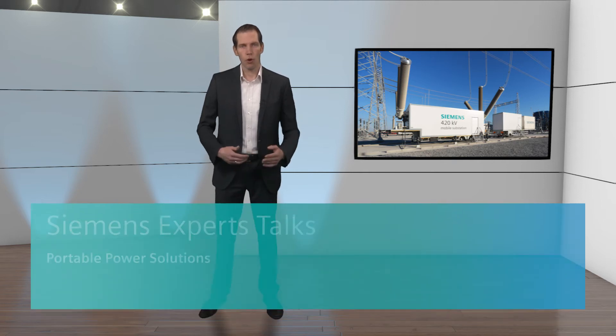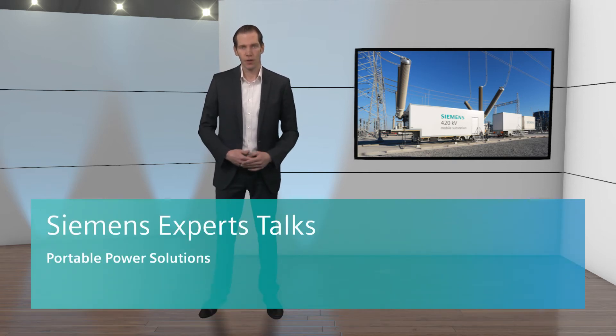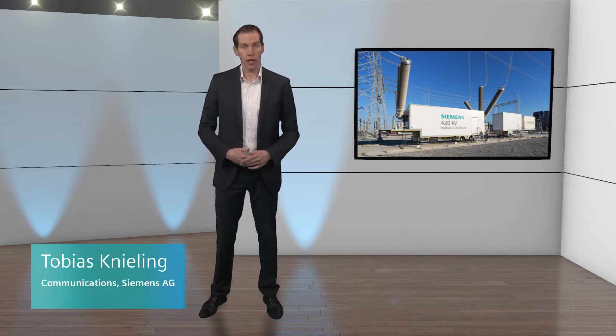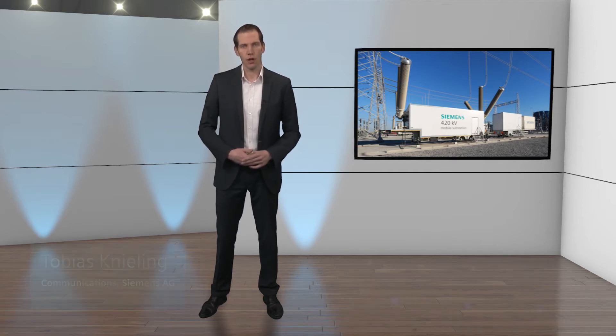Welcome back to our Siemens Expert Studio in Erlangen. Are you looking for power grid connections up to 420kV wherever and whenever you need it? Then stay tuned to our Siemens Expert's talk about Siemens Portable Power Solutions. Let's find out more right now with Francis Mobin, our expert for portable power solutions from Siemens. Welcome to Erlangen and soyez le bienvenu, Monsieur Francis Mobin from Siemens in Grenoble, France.